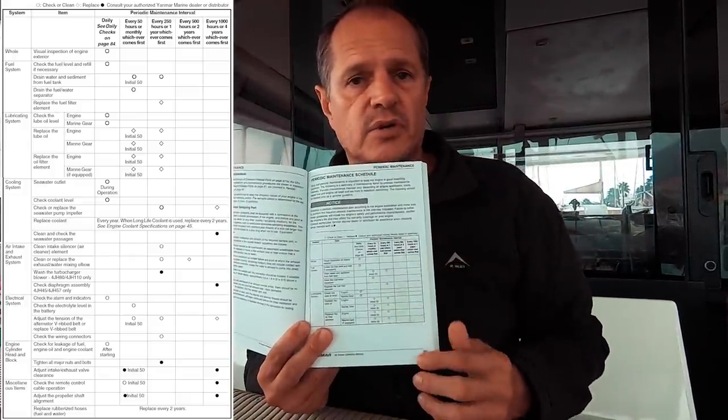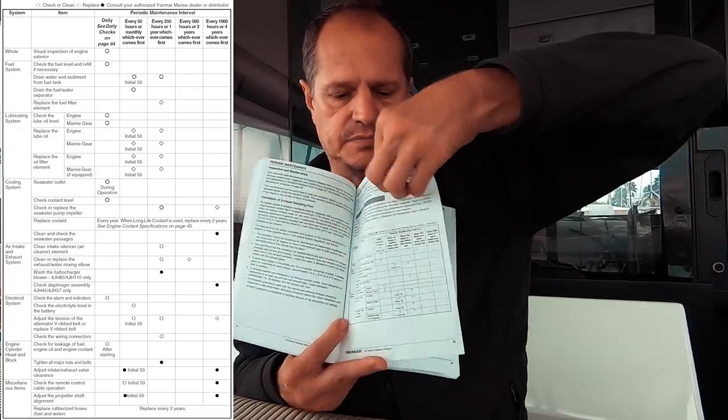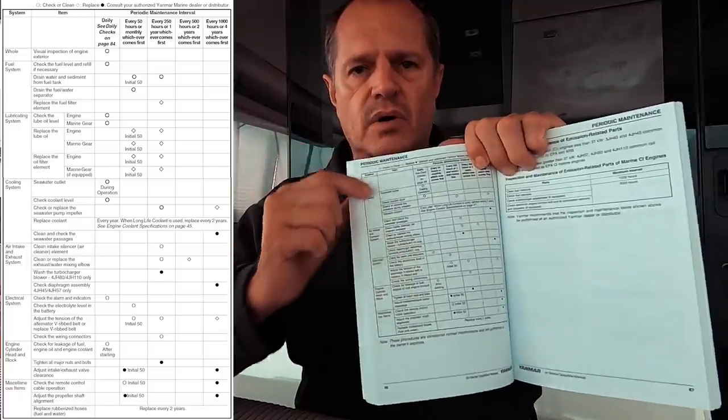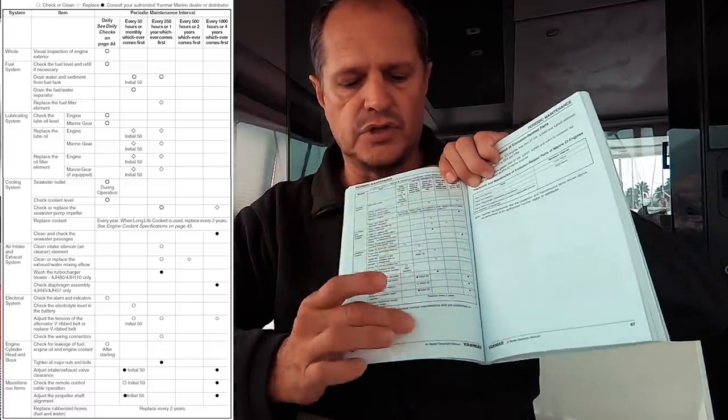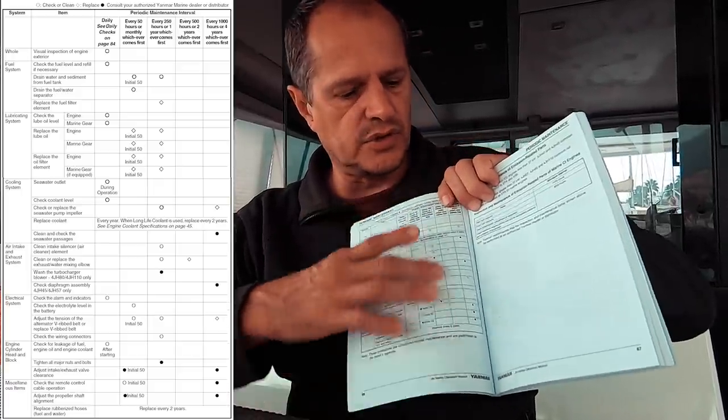There is also a very nice table on page 85 and page 86 which tells you exactly what you should do on the first 50 hours, every 250 hours, every 500 hours, and so on.